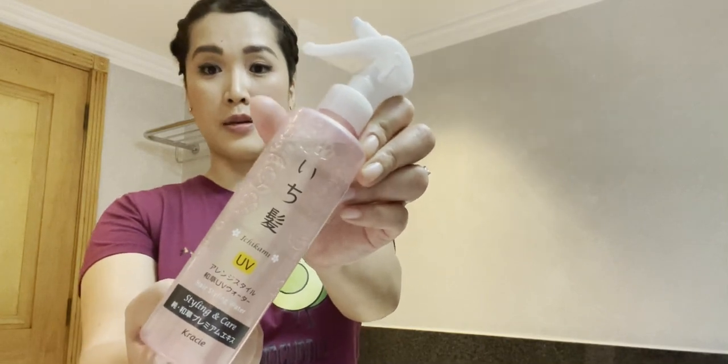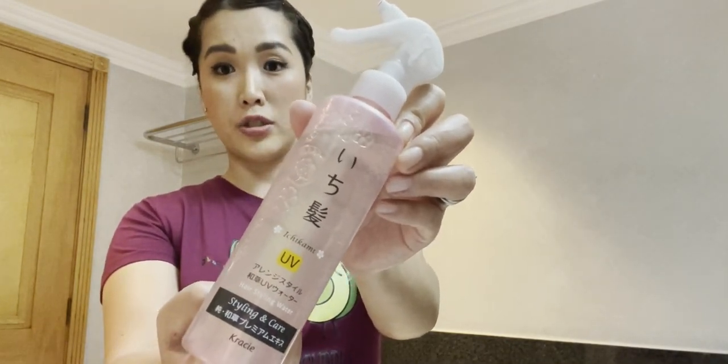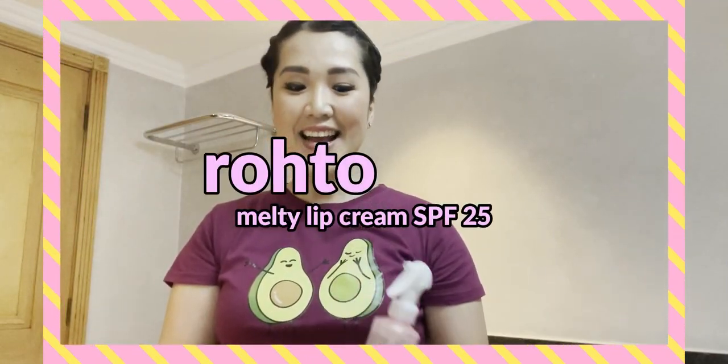Now, for hair protection — I use the Ichikami Japanese hair styling and UV protection spray. I use this most of the time to keep my hair tidy while also protecting it from UV rays. It smells amazing, like cherry blossom — very fresh. It's also great to use after blow-drying or using heat styling tools like irons or curlers, since it helps refresh and restore hair that's been subjected to heat damage.